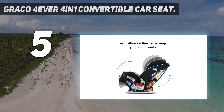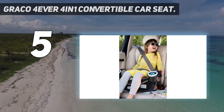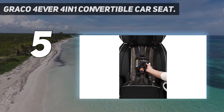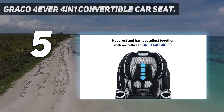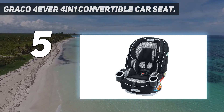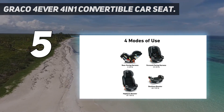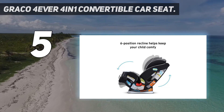A critical part of car seat safety is achieving a proper installation, and the Forever has super easy installation and adjustments, with modern InRight latch connectors, a no-rethread 5-point harness with quick shoulder and headrest height adjustment, 10 heights, 6 recline positions, and belt lock-off. In addition to these safety and installation features, it also has the convenience features you've come to expect in a $250 car seat, including 2 cup holders.